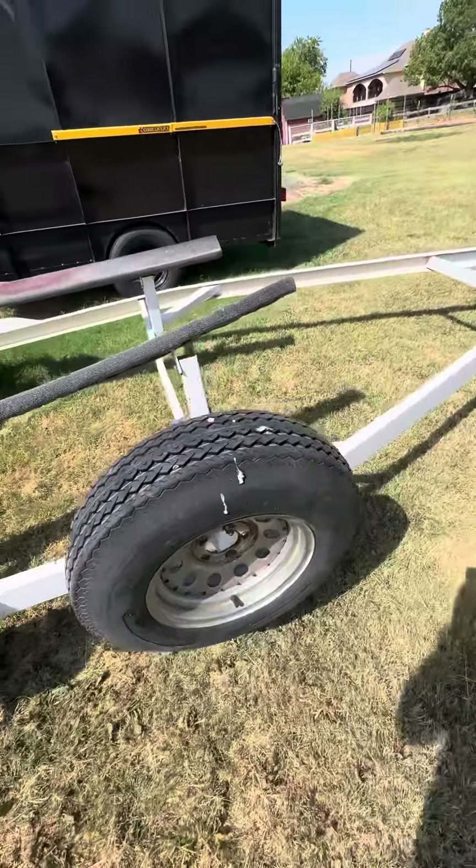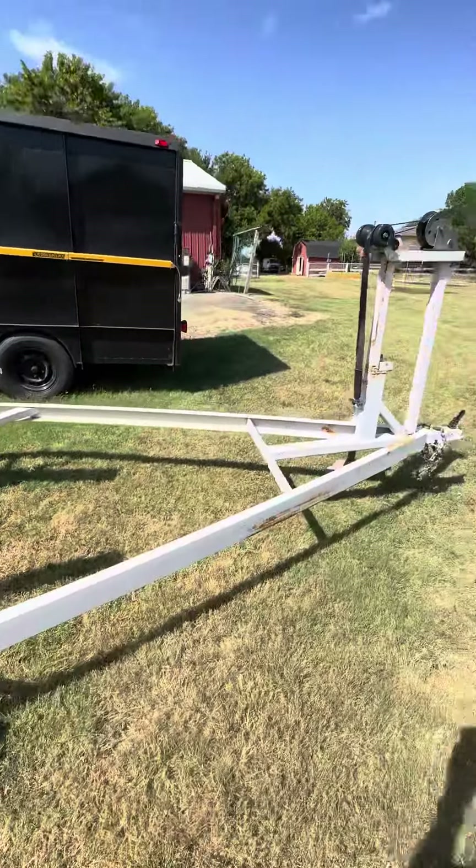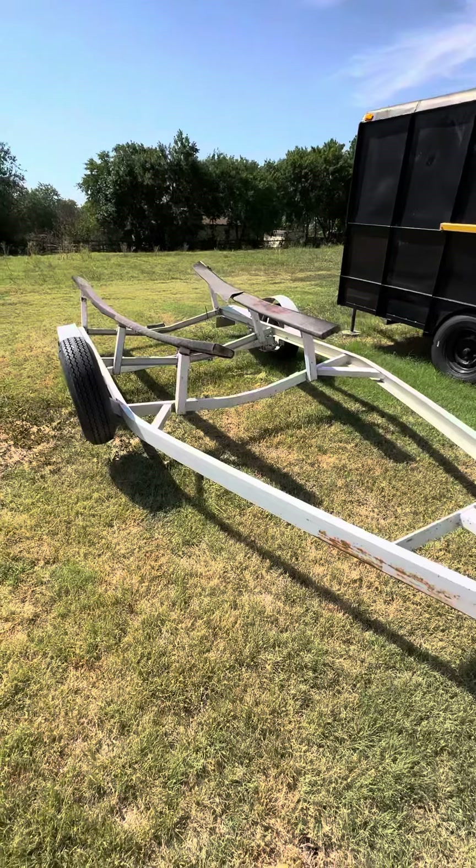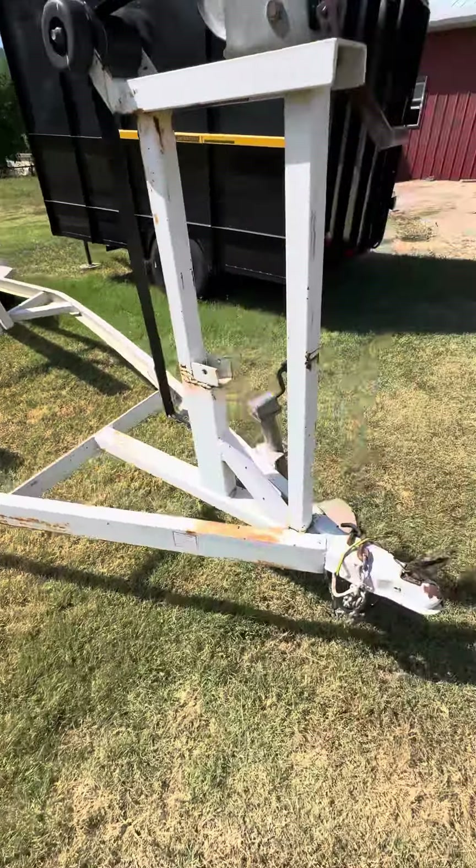You can see in there — of course it's got a spare here as well. I think the trailer's in pretty good condition for whatever needs you might have.